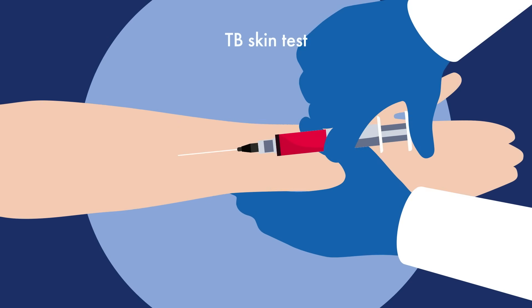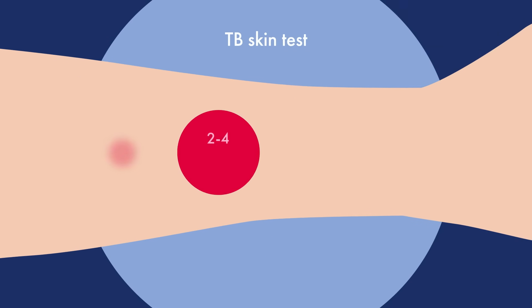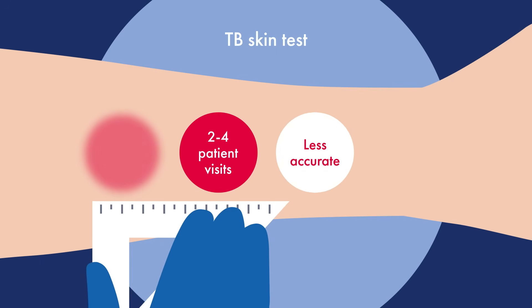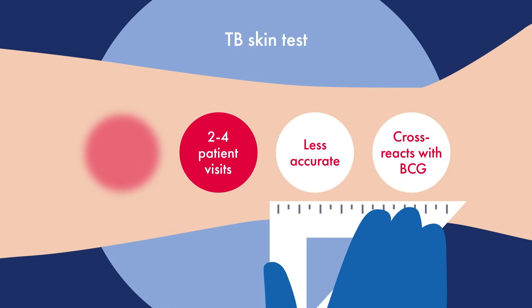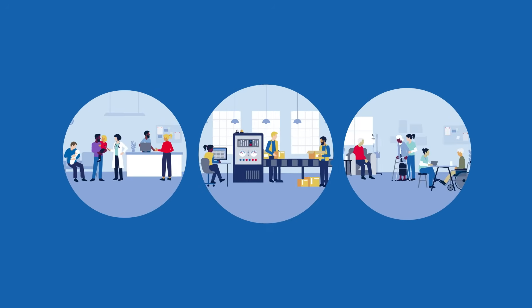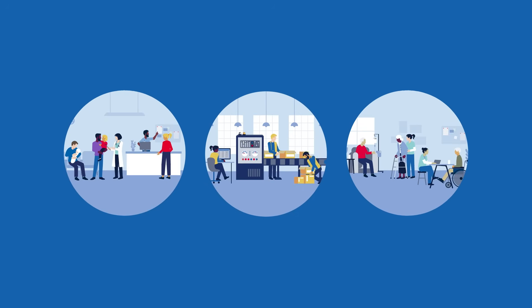The traditional skin test, for example, requires two to four visits, often leading to high non-compliance rates. Manual placement and subjective readings can introduce errors, and its interaction with the BCG vaccine increases false positives.